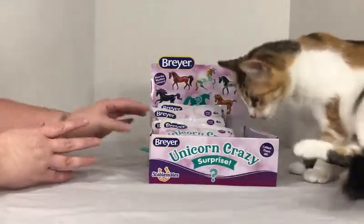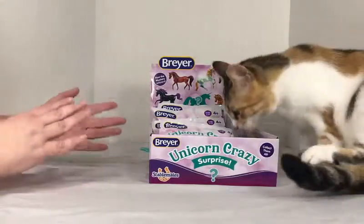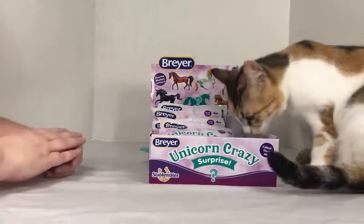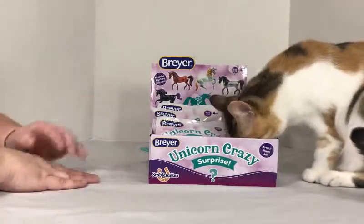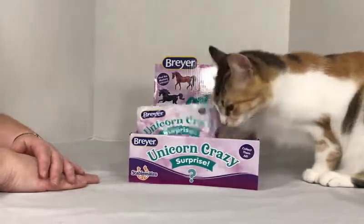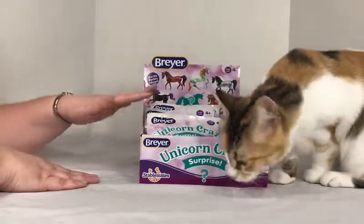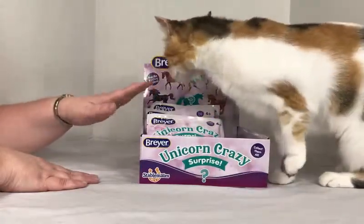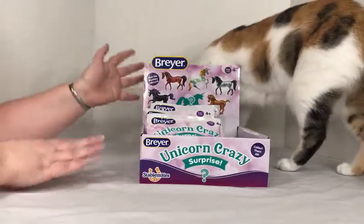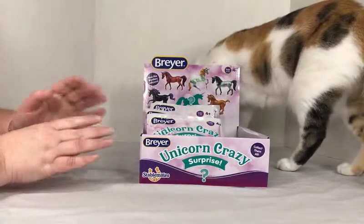However, I'm a big sucker for unicorns, and the other day I found out about these little unicorn blind bags. I happened across them when I was at Walmart. There were six left in this box, so I just picked up the whole box and went to the register.